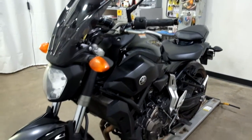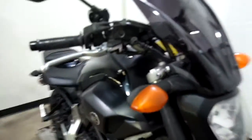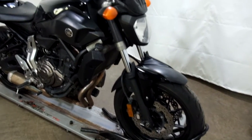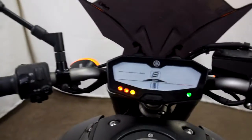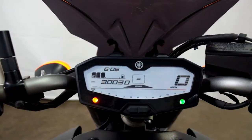Overall it's really pretty minimal about what's happened to this bike with the tip over. I'll show you those miles now — 30,030 is what's on it.